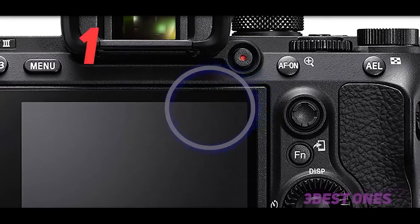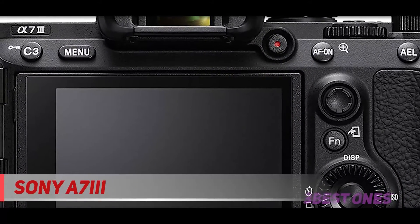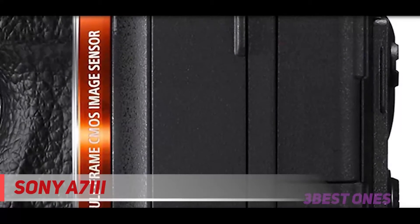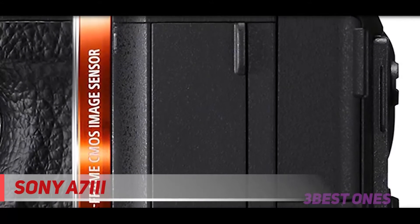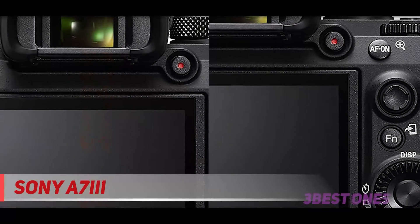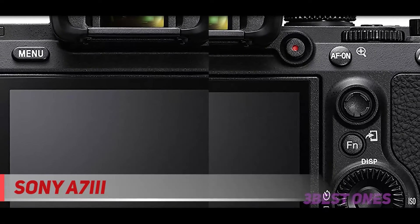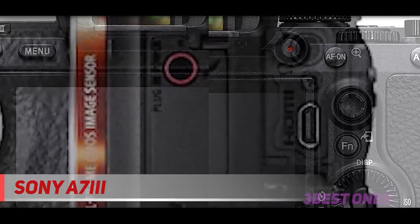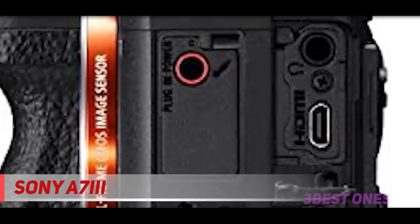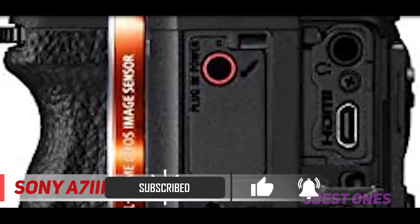And number one on this list: the Sony A7 III. When combining value and performance, the Sony A7 III is easily the best full-frame mirrorless camera on the market. Its speed, autofocus, dynamic range, and image and video quality are all simply fantastic. At a body cost of less than $2,000, it really can't be beaten here in 2021. In terms of value for money, the Sony A7 III is still number one — no other digital camera, mirrorless or otherwise, offers this much performance for under $2,000.